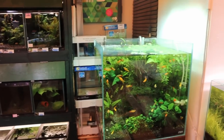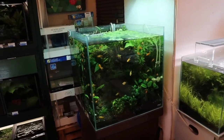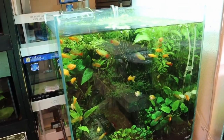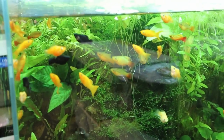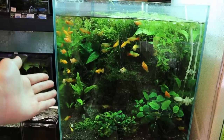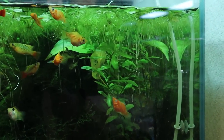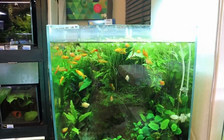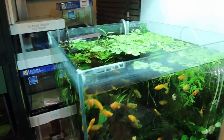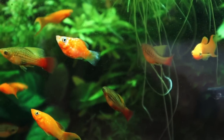Over here is what looks like a 45-centimeter cube with mollies and platties in it. Easy-to-care-for plants: anubias, some crypts, and what looks like Hygrophylla polysperma, which is a super easy stem plant that will even grow without CO2. Really nice setup.